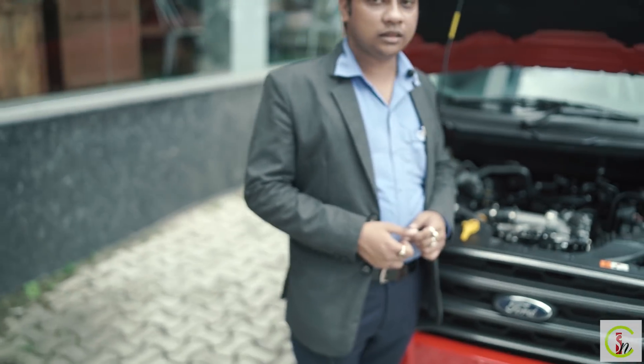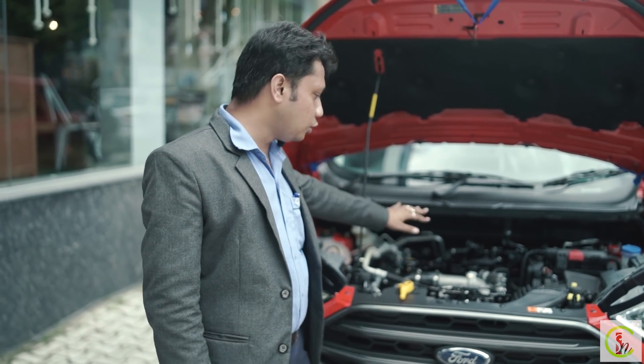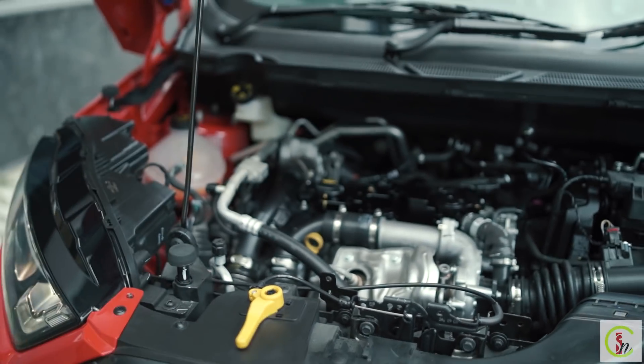One important highlight about the Ford EcoSport engine is that it comes with a two-step drop-down engine design. This means Ford never compromises on safety during a collision — the two-step drop-down engine will not hit the driver compartment; instead, it goes downward.